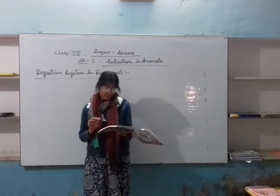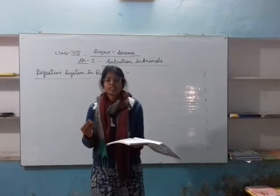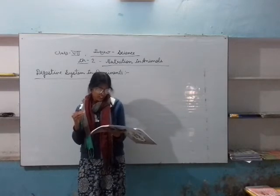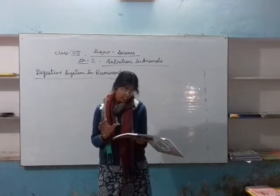Next, energy must be set free from the digested food. This happens when the digested food reacts chemically with oxygen in the body cells during respiration.